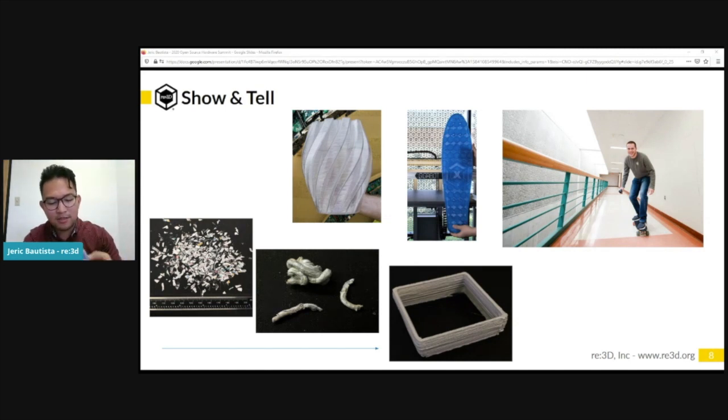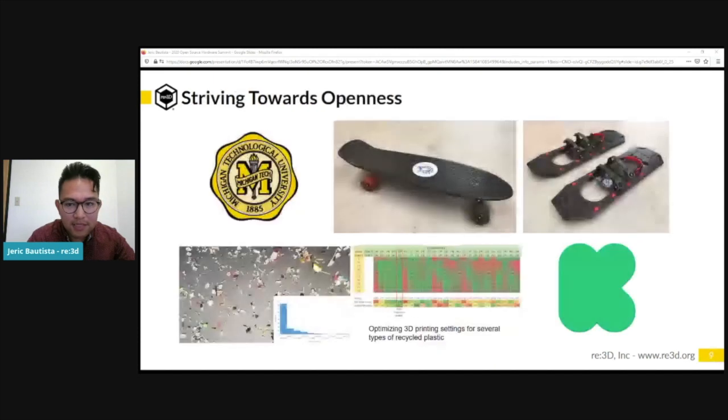We've also printed parts out of previously printed parts — we took failed prints, ground them up, and threw them back into the GBX and got parts made from recycled PET, recycled PLA, and polycarbonate. We've done lots of work and lots of learning, and a lot of that wouldn't have been possible without lots of collaboration.